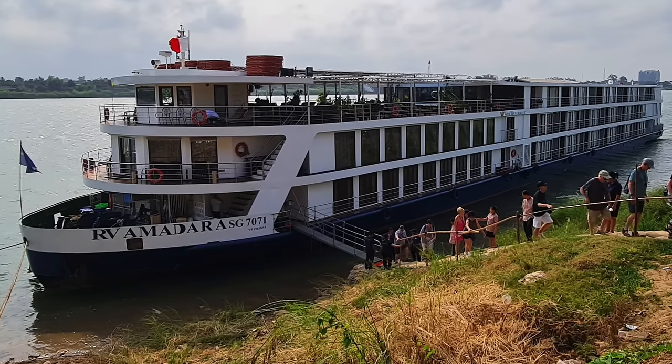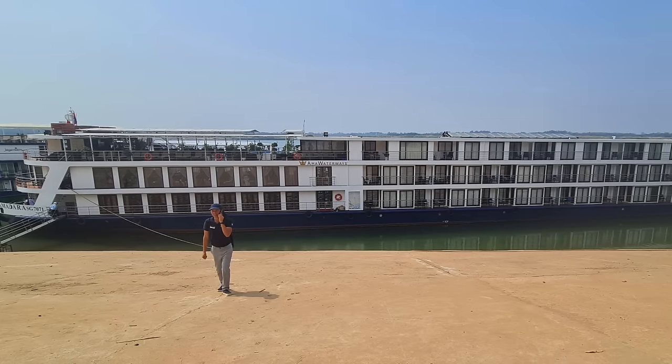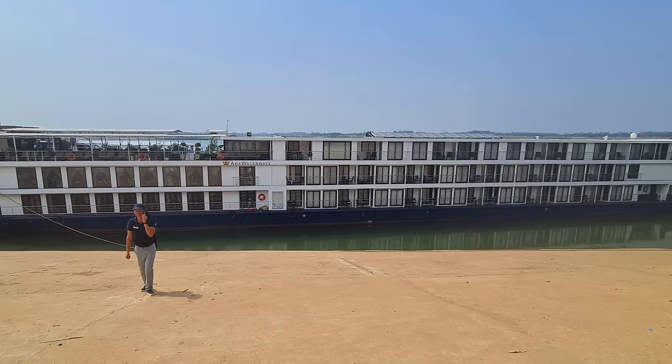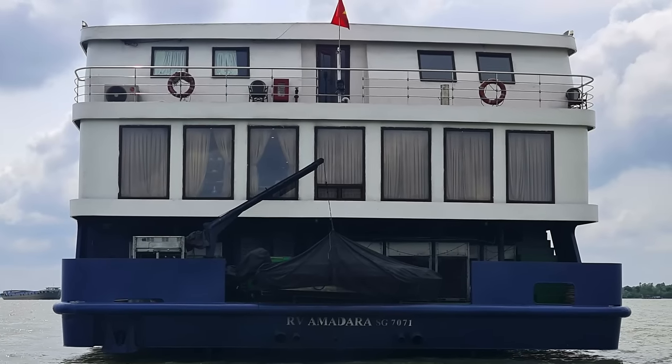Welcome to our three cabin tour on board the Amadara River Cruise ship. In this video we show you a balcony cabin, a suite, and finally the best cabin available, the luxury suite.